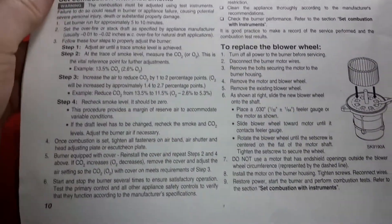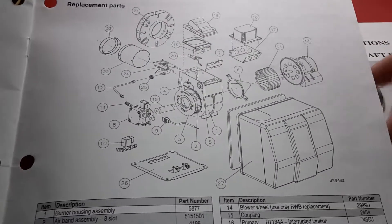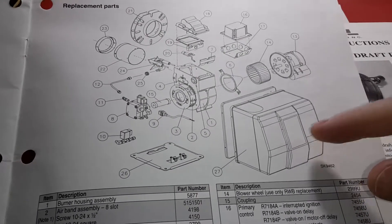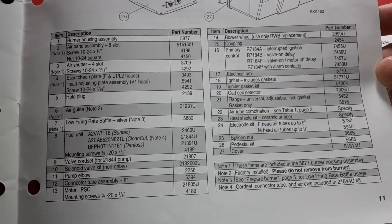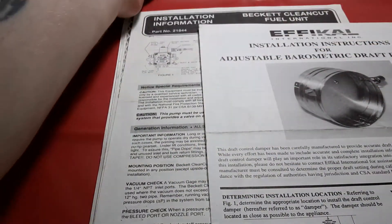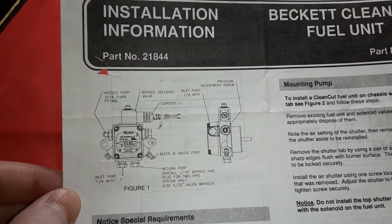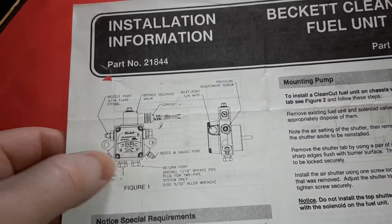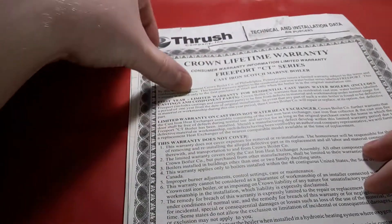Feel free to hit the pause button — I'm going to go real quick through this. There's the fan assembly and the covered hood, which usually does not come with the unit. That's a secondary part and they're around $300 or more. I've seen other burner models beyond just Beckett. The one installed in my house was actually a Weil McLain but it had Beckett components on it, which was interesting.